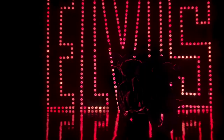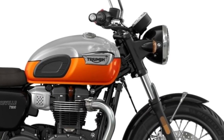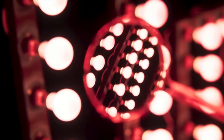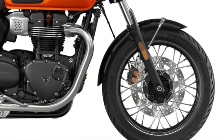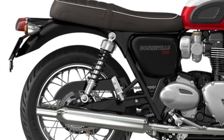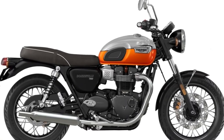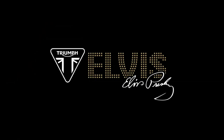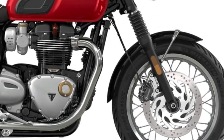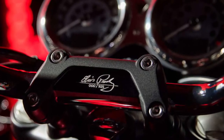The 2025 Triumph Bonneville T120 embodies a blend of classic design with modern engineering, appealing to riders seeking both style and performance. At its heart lies a refined 1200cc parallel twin engine delivering smooth power and torque across the rev range. Riders will appreciate the T120's timeless silhouette, reminiscent of its heritage yet enhanced with contemporary details — from its distinctive tank badges to the elegant lines of its exhaust pipes.